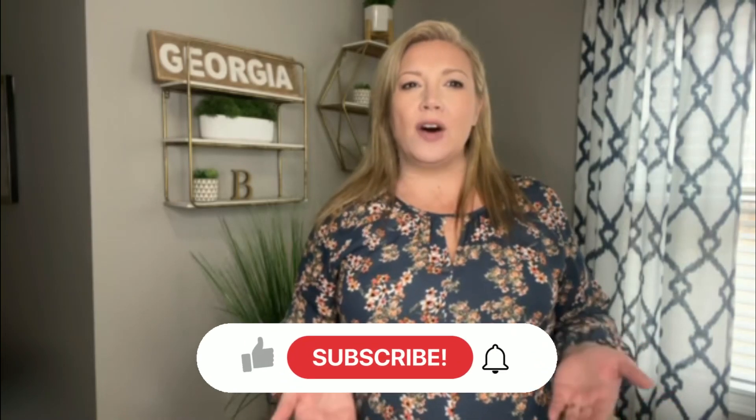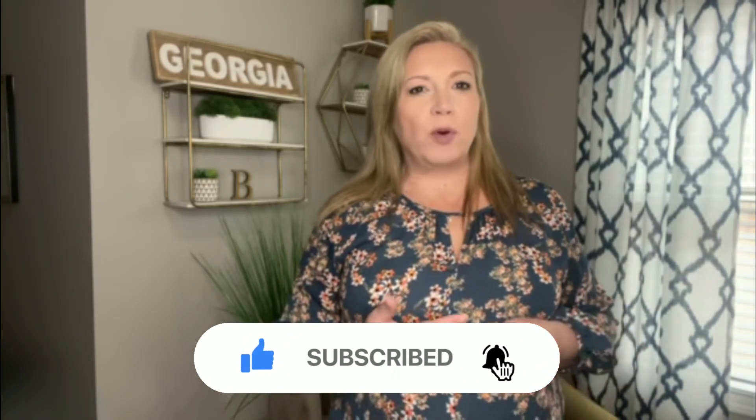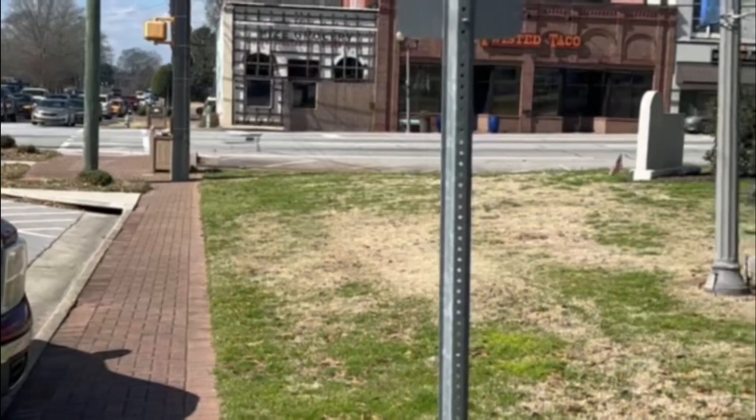Hey guys, welcome back to my channel. My name is Chrissy Blunt and I'm a local realtor here in the west side of Atlanta, Georgia area. If you are new to my channel, I like to take you around with me to discover different towns of Georgia so you can get a feel of what it's like to live here. If you like this video, don't forget to like and subscribe to my channel so you can see more videos like this one and you won't miss any new ones coming up.